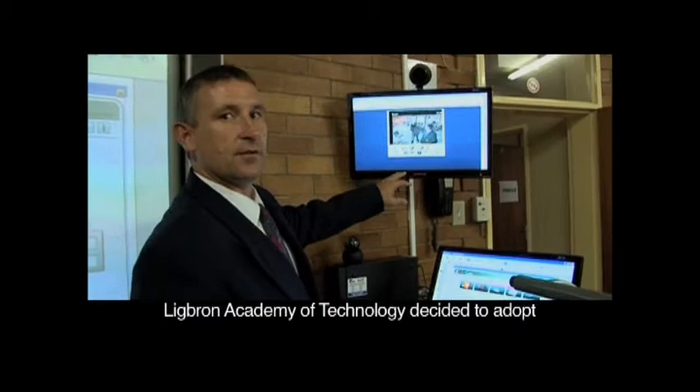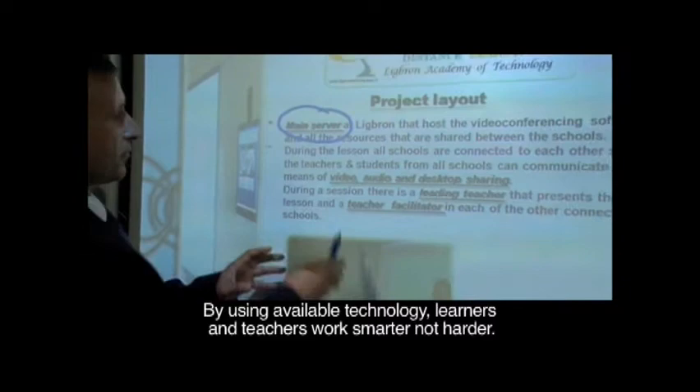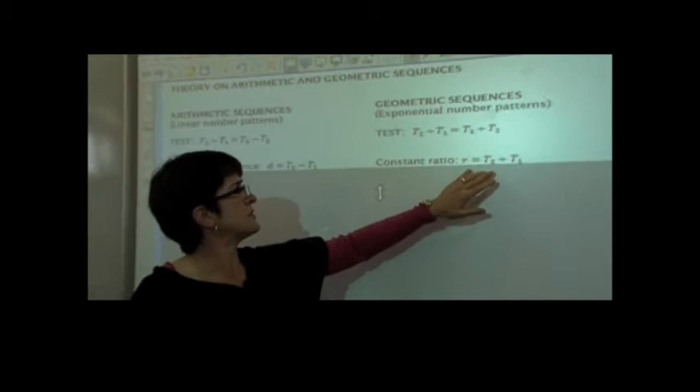Lickburn Academy of Technology decided to adopt a new learning environment that is different from the majority of schools in South Africa. By using available technology, learners and teachers work smarter, not harder. In 2005, the idea of e-learning was put into place, and since its inception results have improved greatly.